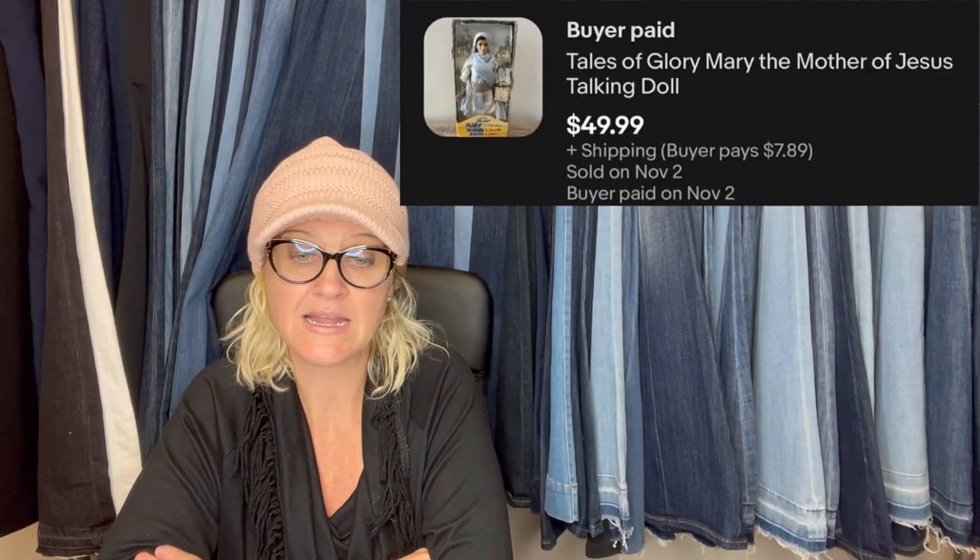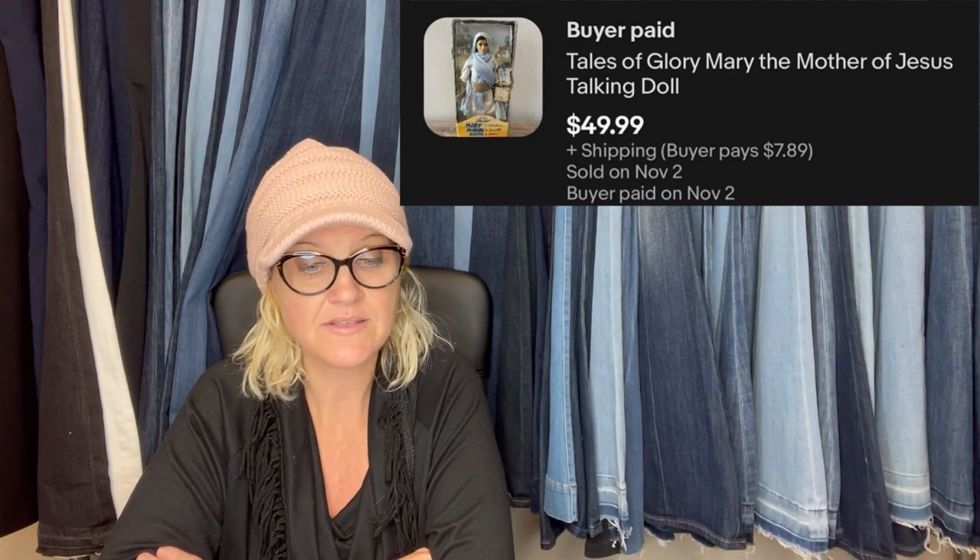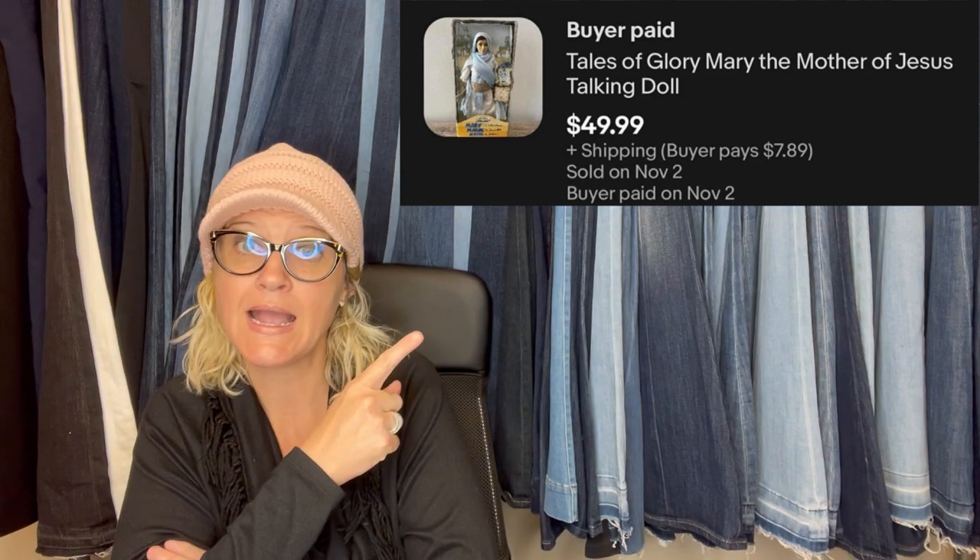She listed it, sold in two weeks on eBay — wooden bottom, velvet top, listed for $69.99, took a best offer of $55. Just started thrifting and reselling in September — that's awesome. This religious doll sold well: paid $3.99 minus 25% off — Tales of Glory Mary the Mother of Jesus talking doll — $49.99 on that one. Bought this at a thrift store for $5, sold in two days for full asking price. It's a vintage rare Hartman luggage lined leather duffel travel carry-on bag, complete — $275.96.